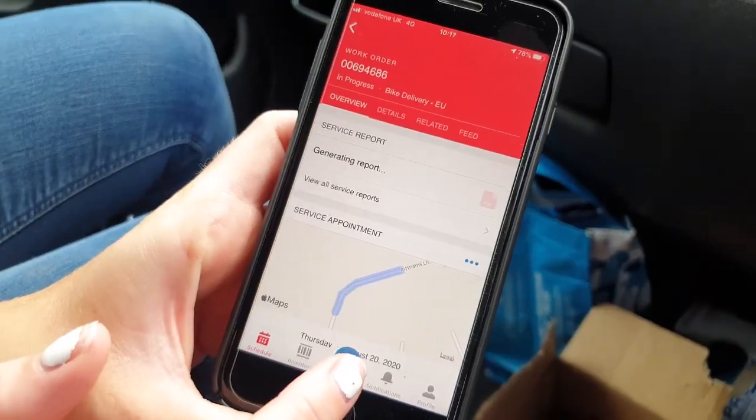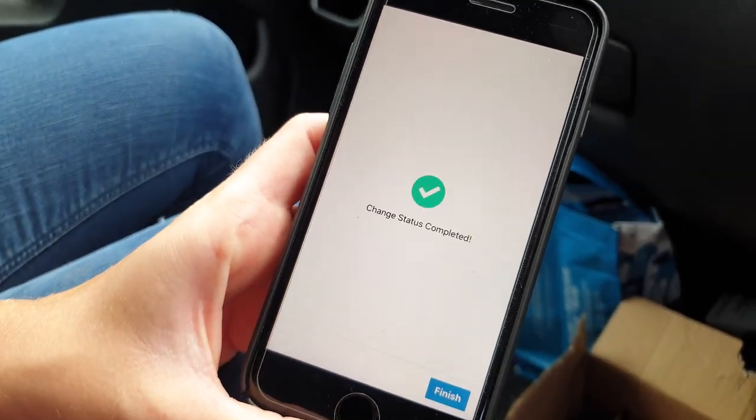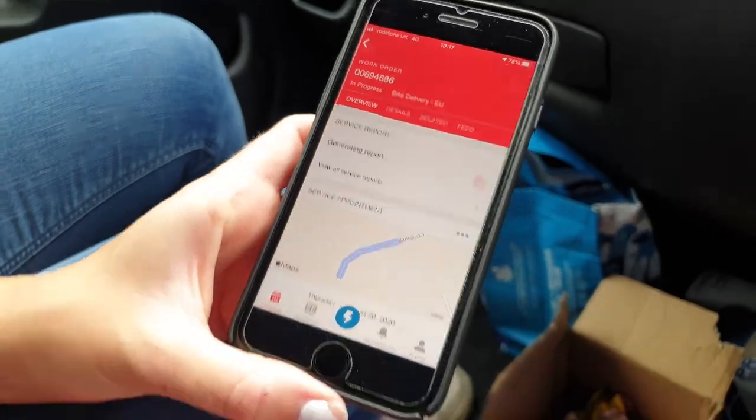And finally, go back and change the status of the delivery to completed.